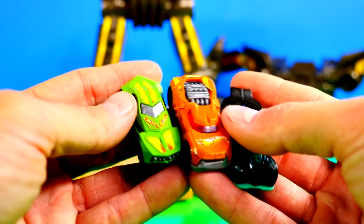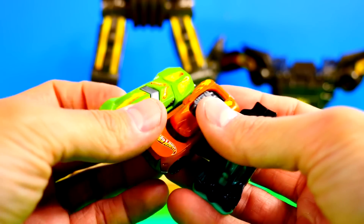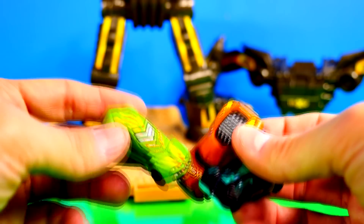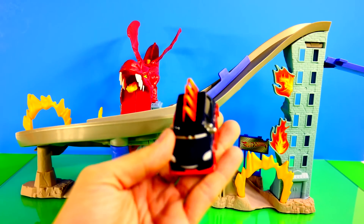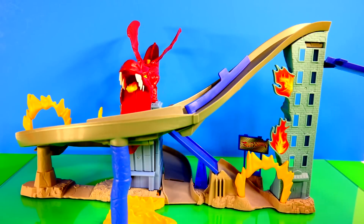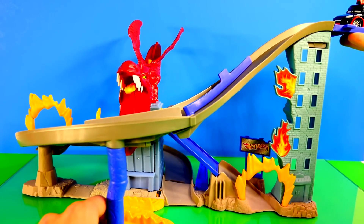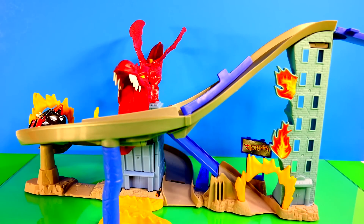Now we get to test them out on our track. We're going to use the Dragon Destroyer Hot Wheels track and put them to the test. Let's start off with Mr. Mohawk — he goes up the elevator and boom, the rocket shoots out.